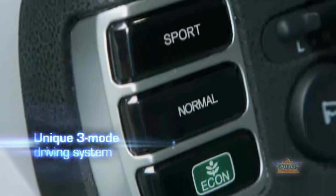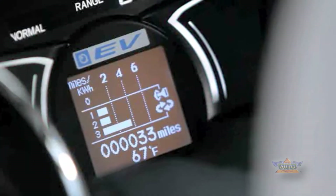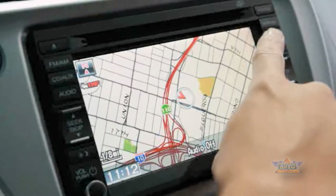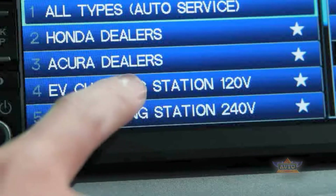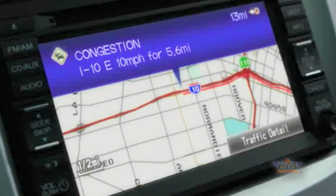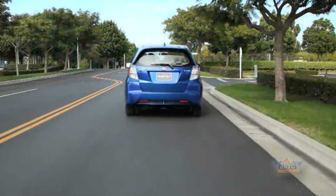The three-mode driving system instantly changes the driving experience — drivers can select from Econ, Normal, or Sport mode. The Fit EV's standard navigation system has a built-in charging locator function and continuously updated traffic alerts.